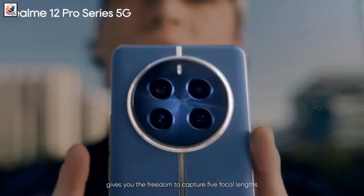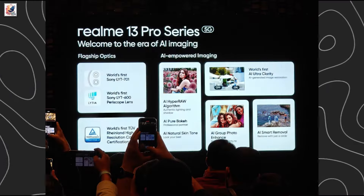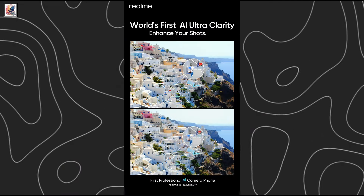The cameras will be governed by the HyperImage Plus engine, with what Realme calls cutting-edge AI capabilities for image quality that's on par with professional DSLR cameras.